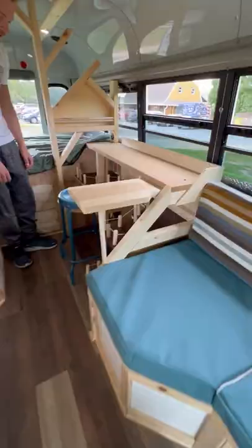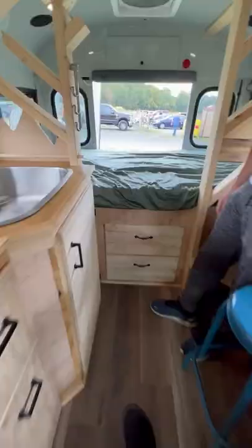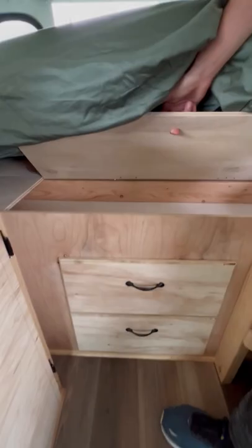There's a workstation here with lots of work surface, a charging station, and room to be creative. In the back, there's a 42 by 72 inch bed, storage below, and drawers for more.